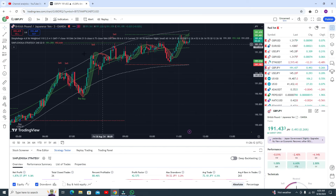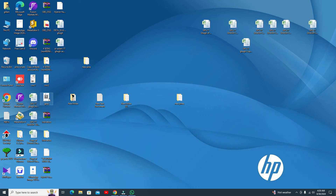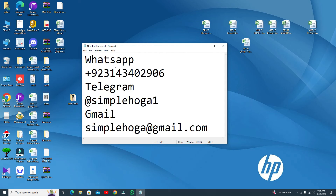Now the most important questions: how you can get the script, how you can add this indicator in your trading, and how you can contact me. This is my WhatsApp number. Remember, my indicators are paid — it's not free, you have to pay.